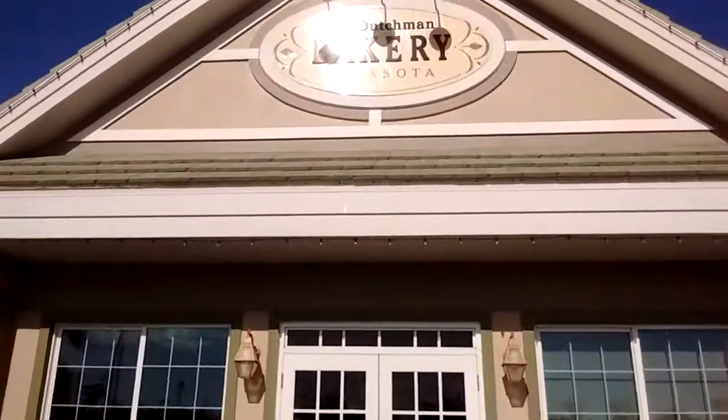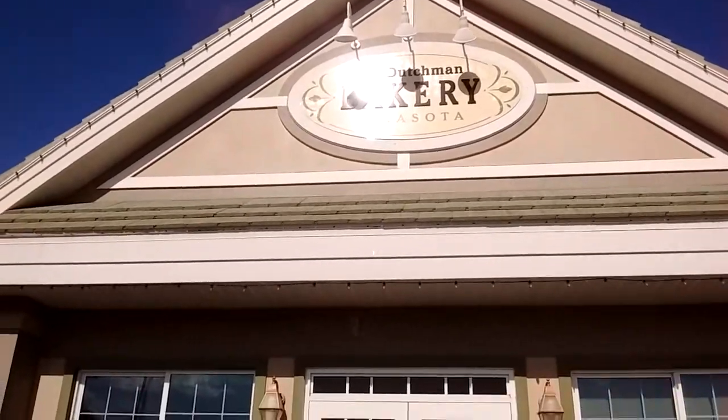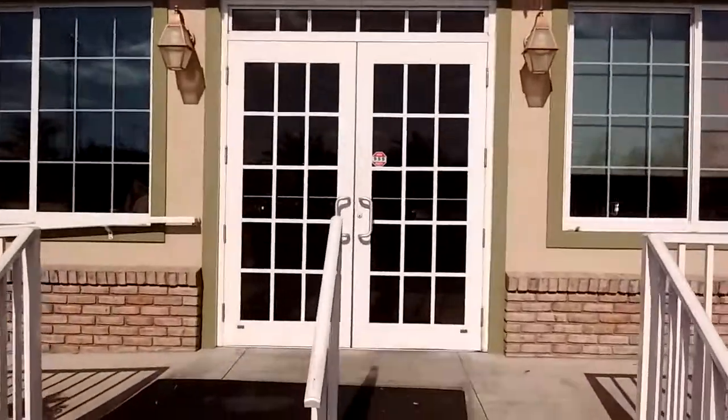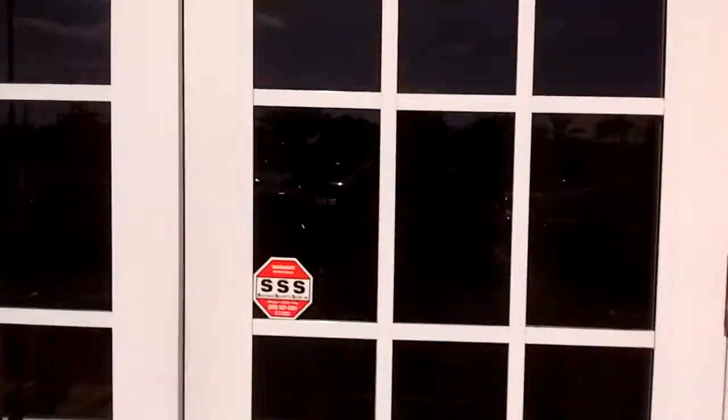YouTube friends, we're here at Dutch Baking Center, so let's go inside and check it out. Let's see what they got, let's see if it's real big.